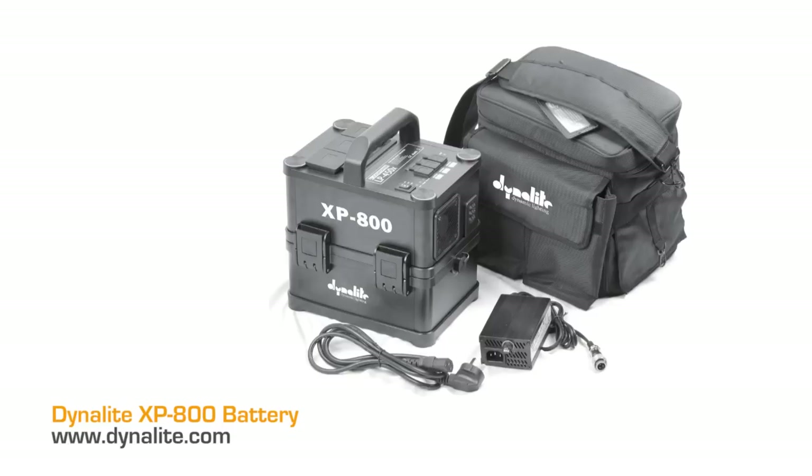DynaLite has the XP800, which is a power supply for strobes — basically on-the-go power for strobe lighting. You can use monoblocks or pack-and-head systems with it. It's $1,000, so not a cheap piece of equipment, but you can run two or three lights — like the Photoflex flex flashes at 400 watt-seconds each — from this one power source. That's the best battery solution to date I have seen. It might be a Christmas gift you want to buy for yourself.